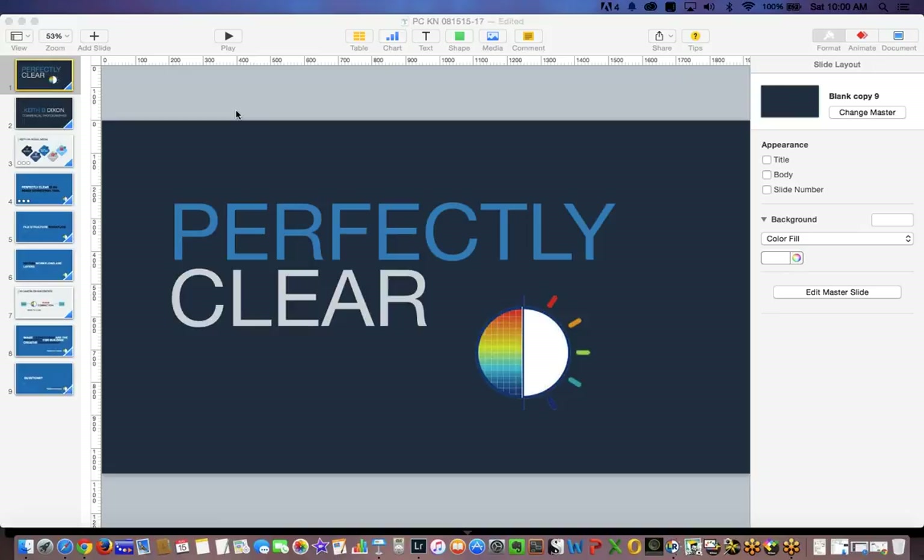Hello everybody, and welcome back. My name is Keith B. Dixon. Today we're going to be talking about how I use Perfectly Clear in my workflow. Hopefully you'll walk away today with a little better feeling about using Perfectly Clear if you have the program. If you don't, my goal today is to give you a pretty good understanding of what it can do. Let's get started.